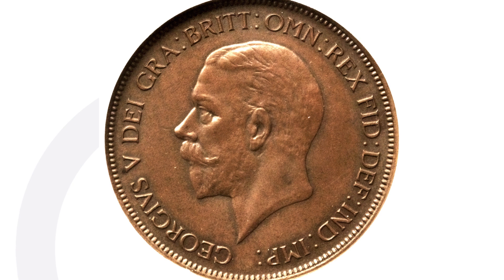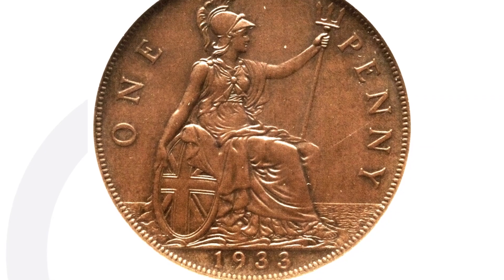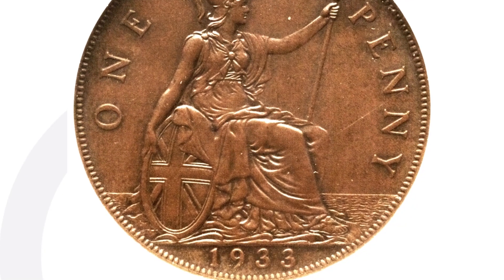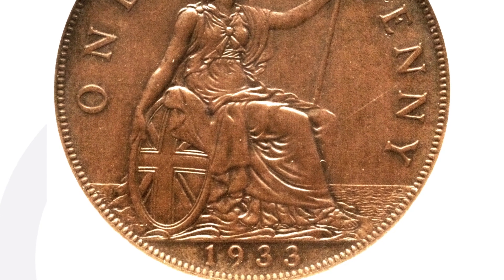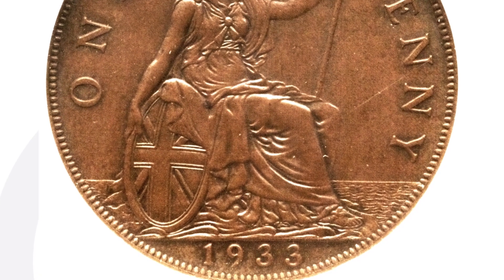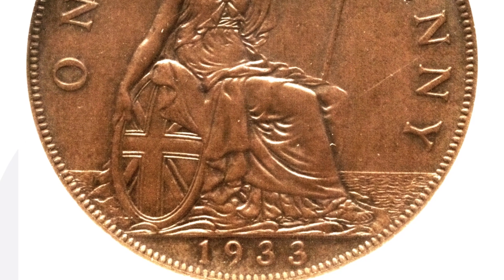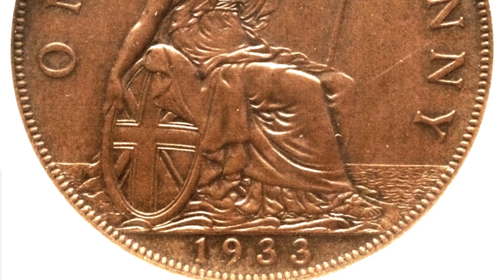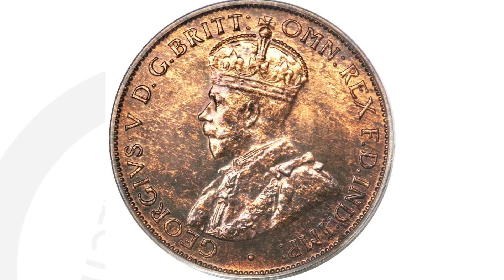The Great Britain one penny coin is from 1933. It is graded and authenticated by NGC at Mint State 63 Brown. The grade really doesn't matter — it's going to sell for a lot of money no matter the condition, because there are only about four to eight of these known to exist. It was not made for circulation, which is why it's so rare. This coin sold for over $193,000 because of how rare it is.